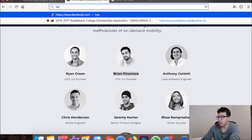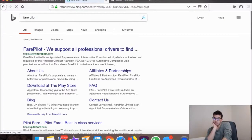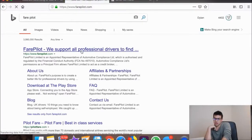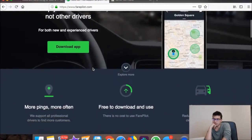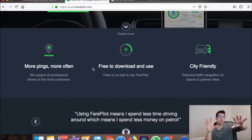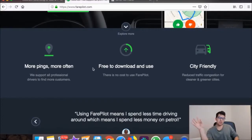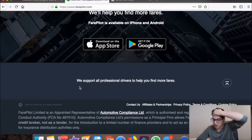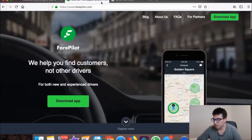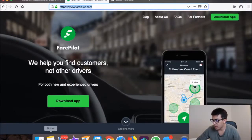Fair Pilots shows you where surge pricing is and helps you find customers. Uniquely, they use the passenger app rather than the driver app to show you where passengers actually are, rather than where the company wants you to go. That way you're not going somewhere all the other drivers are already heading.